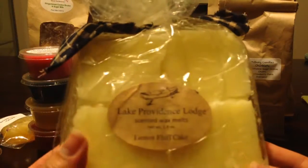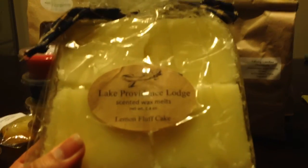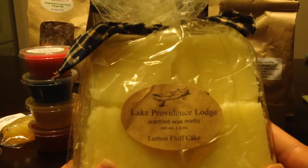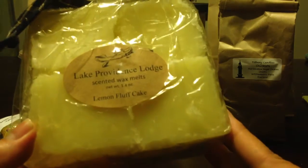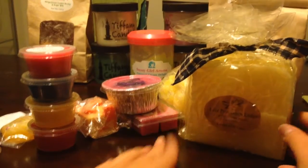This massive bag is Lake Providence Lodge in Lemon Fluff Cake. This is a company I think I have from the giveaway I won from Kim, who is the Make Sense admin on the Facebook group. I think I got one or two scent shots from them but haven't tried much else. This is like four massive squares. I may keep a square — maybe, maybe not. We'll have to see.